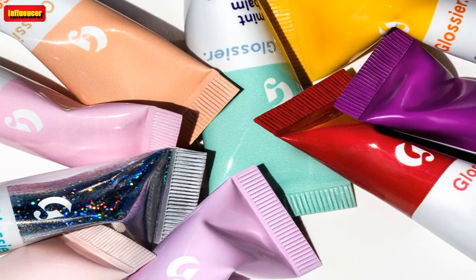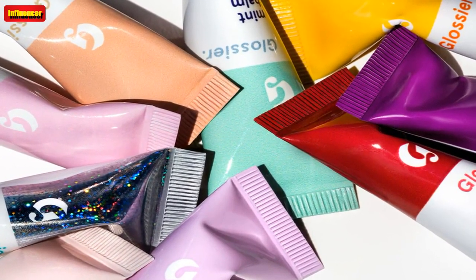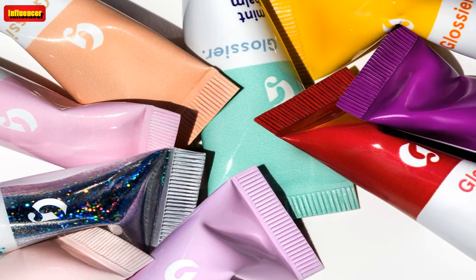$30 at Glossier. In more beauty news, this exfoliating and hydrating lotion is a game changer for smooth skin.